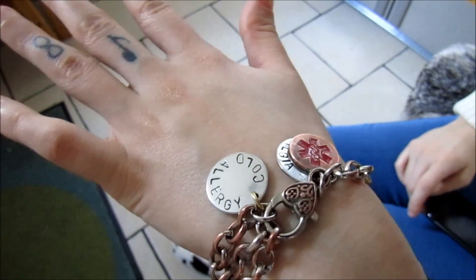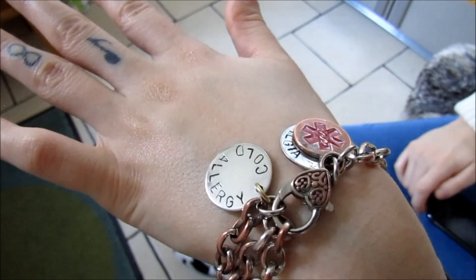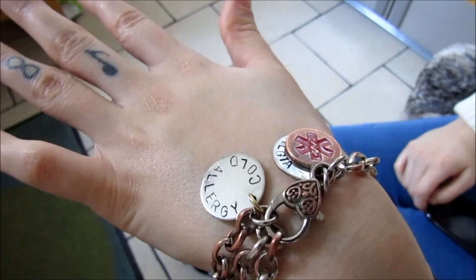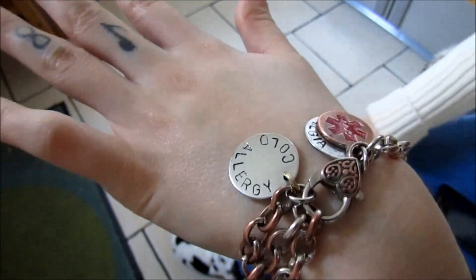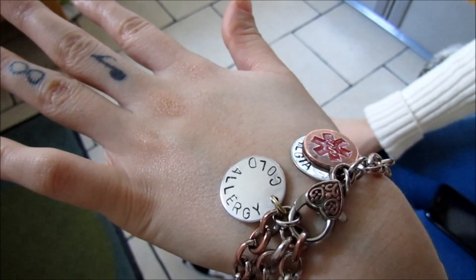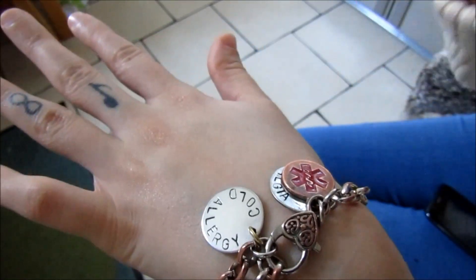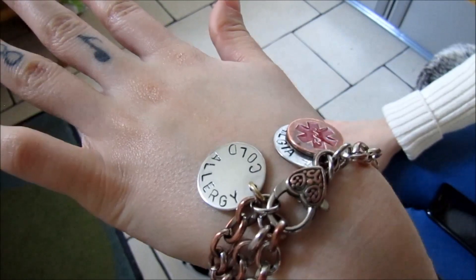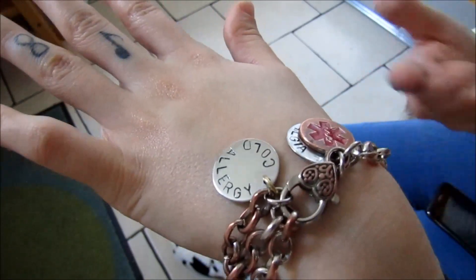My next must-have, I've spoken about this before, is my medical alert bracelet, because I have a habit of fainting in inappropriate places and you can just fall ill anywhere. Sometimes my allergy makes me dizzy and disorientated, and somebody might call an ambulance for that. This is very helpful to have so that nobody tries to put cold things on you, or so they're aware that this could be the problem.